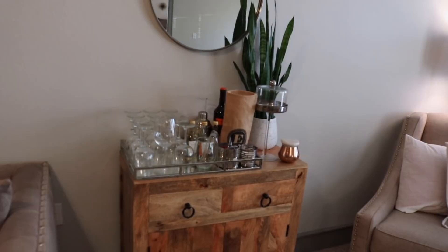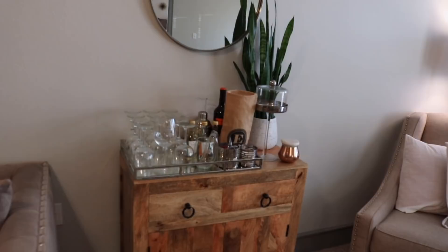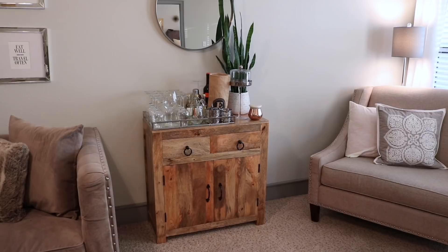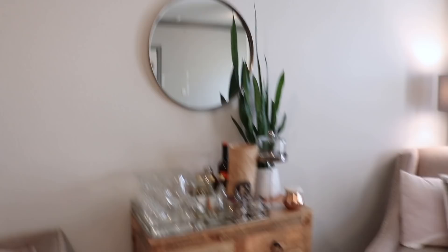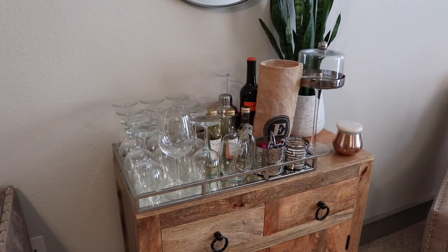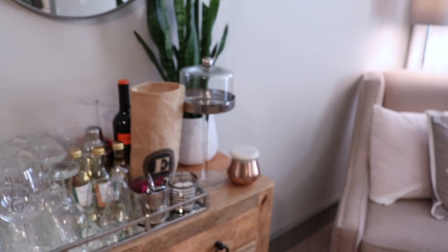Now let me take you over to the bar. There's my bar — mango wood again — and what's interesting is I got all the mango wood pieces in different places. That bar I got from Tuesday Morning and there's nothing in it right now because I've already cleaned it out from moving. The mirror above the bar is from IKEA. On top of the bar is another longer tray with wine, glasses, and this glass with an E on it — that was a gift from a client.